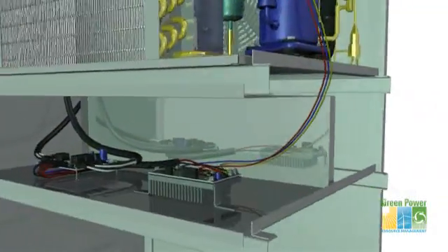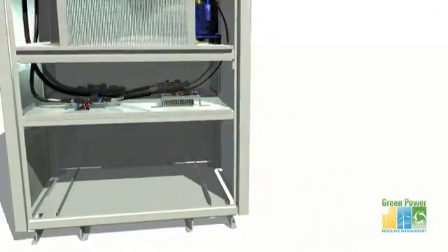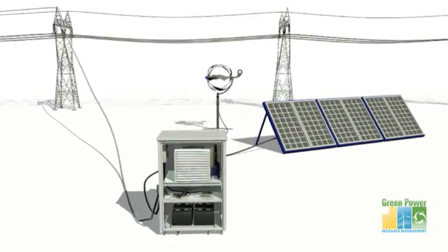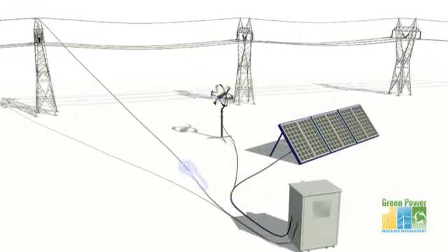But the magic is in the load shifting. The system is a virtual power plant, able to simultaneously draw power from solar and wind energy, batteries, and electricity from a power grid as needed. And when the unit is not running, the power collected can be fed back into the grid, saving more money on electric bills.